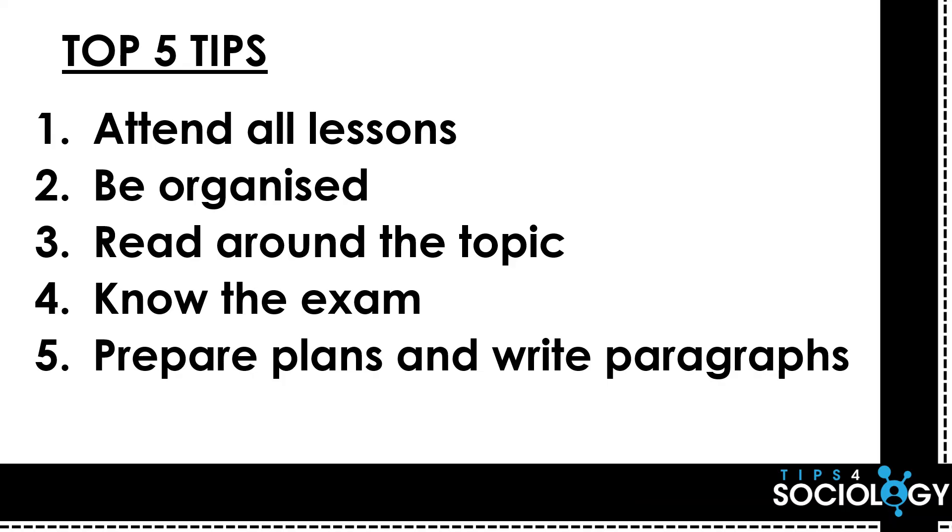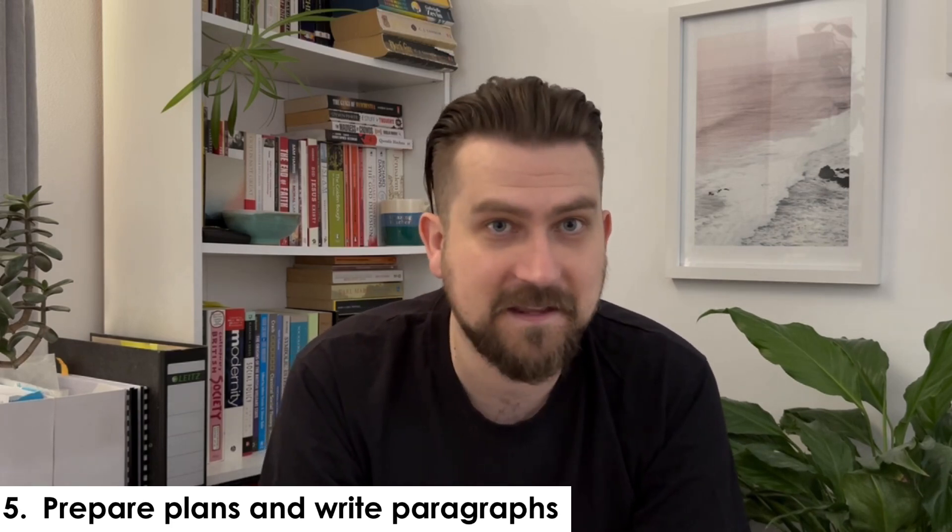Tip number five: you can't write every single essay that could possibly come up in your sociology A-level. There isn't enough time, there aren't enough teachers to mark it all, and every now and again the exam board can throw in something with slightly different wording. So it's not possible to write every essay, but what is possible is to plan for all those eventualities, then pick the difficult parts of the essay and write practice paragraphs. For example, in a functionalism and crime essay, compare functionalism to interactionism — that's a difficult paragraph. What are your comparison points? What would an interactionist say to critique the functionalist argument? Write that paragraph. It might be only 10 or 15% of an essay, but you've developed the skills, and it's quicker than becoming an essay robot.